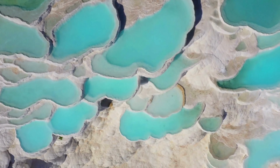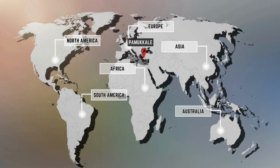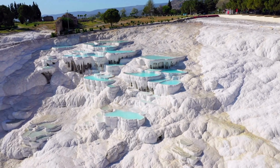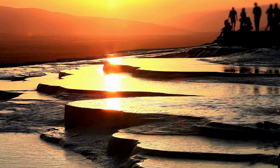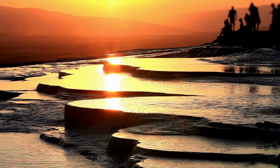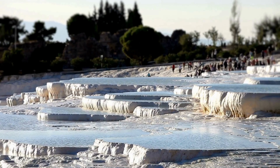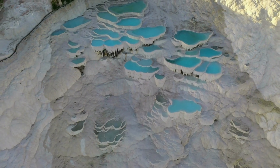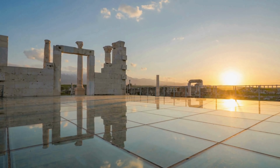Pamukkale, also known as Cotton Palace, is a breathtaking UNESCO World Heritage Site located in southwest Turkey. This natural wonder is known for its cascading thermal pools and stunning white terraces, which are formed by the flow of natural spring water. The mineral-rich water creates a surreal landscape. The water is believed to have healing properties and has been used for therapeutic purposes for centuries. With its stunning natural beauty and rich cultural heritage, Pamukkale is a must-see destination for anyone traveling to Turkey.